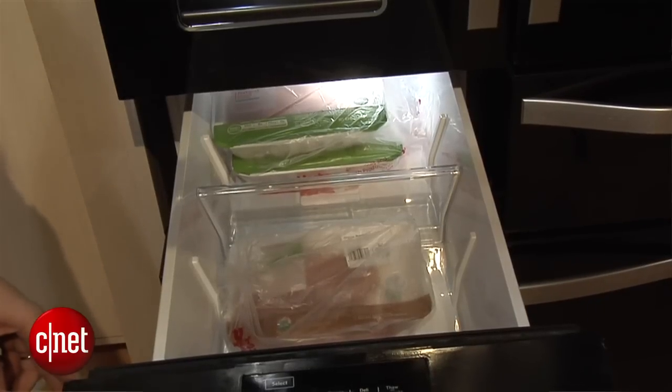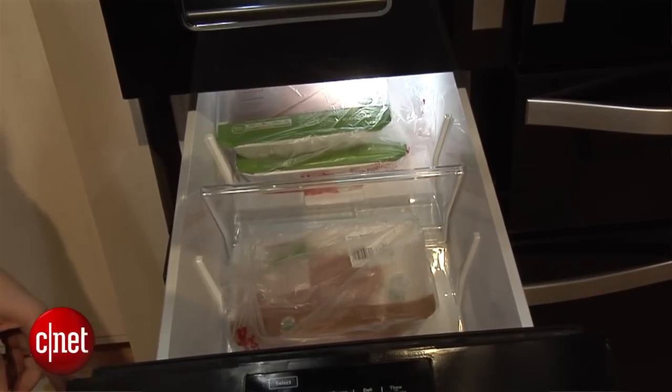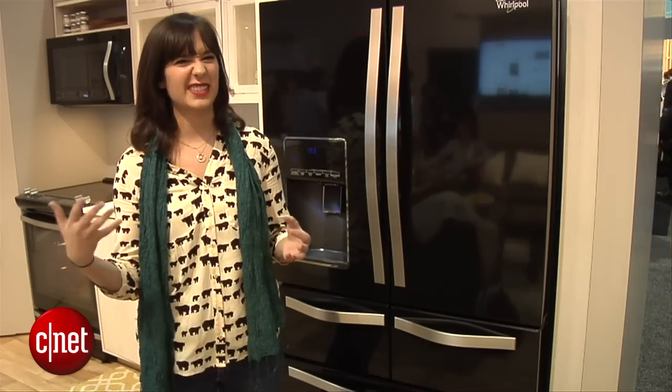It's the same with the defrost. Press defrost and it'll defrost your meats for you and you'll be ready to cook without leaving it out on the countertop or anything else that's kind of gross.